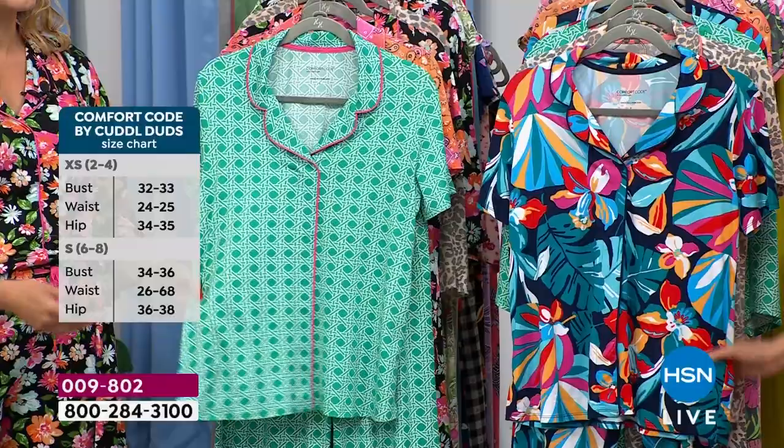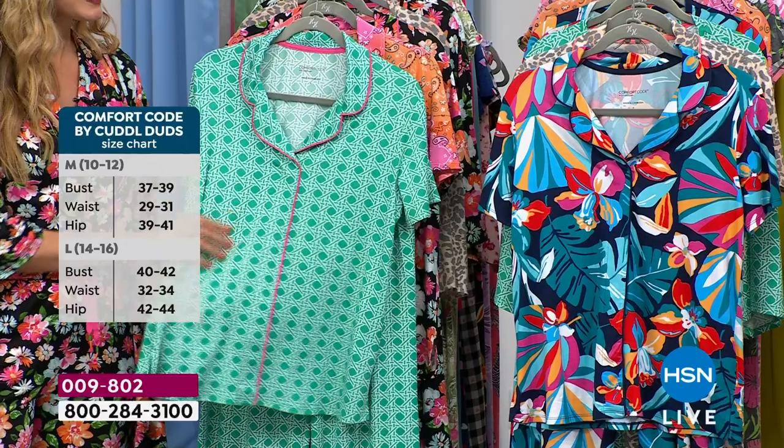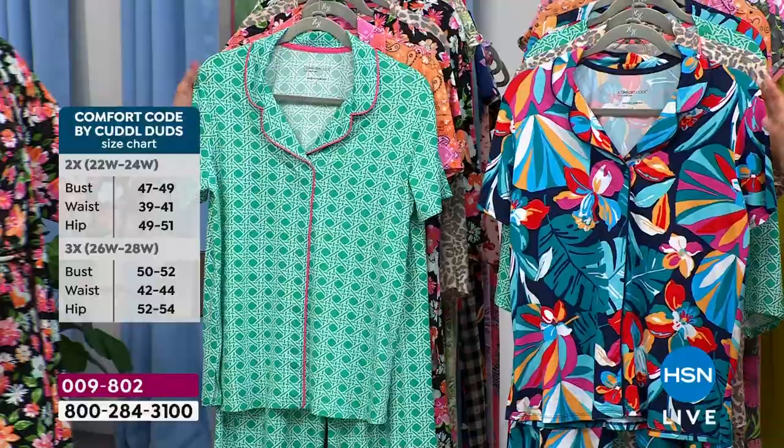Wouldn't it be weird if we had pajamas that were dry clean only? Maybe not dry clean, but like hang dry — you don't want to be precious with your PJs. These things need to be lived in. My daughter's like a rock star — she wears a different pair every day and changes them out. Her pajama game is on point.